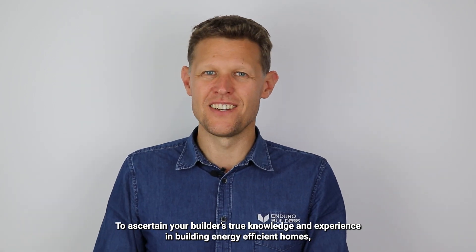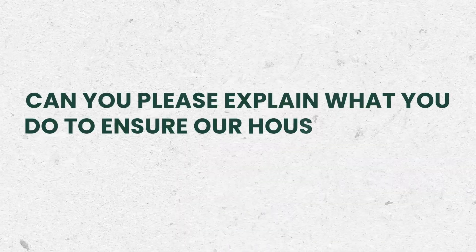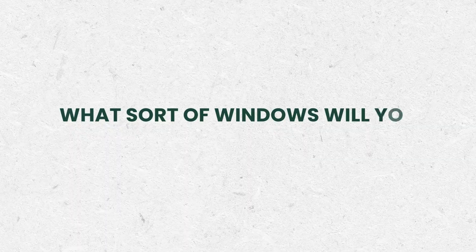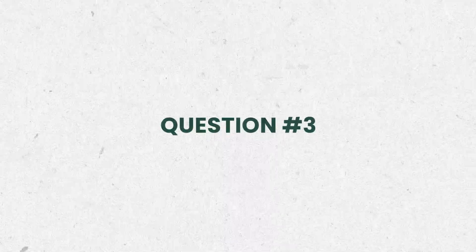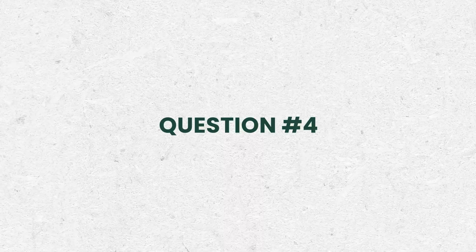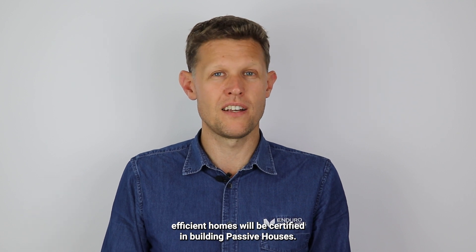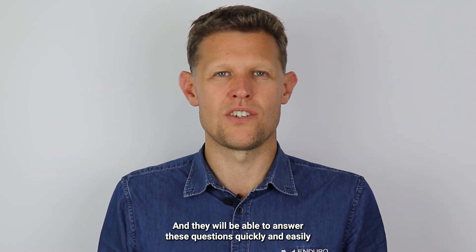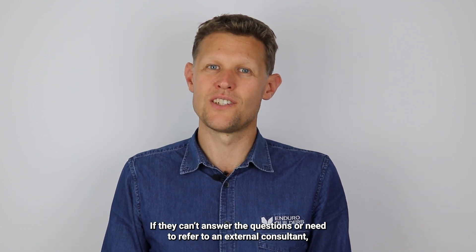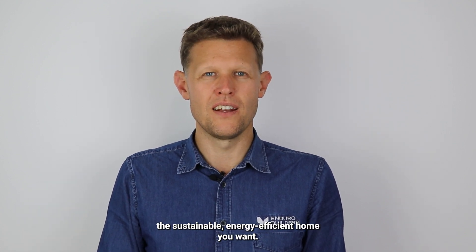To ascertain your builder's true knowledge and experience in building energy-efficient homes, simply ask these four questions. Question one: Can you please explain what you do to ensure our house will have no thermal bridges? Question two: What sort of windows will you use for our home and why? Question three: What's your approach to building material choice, especially when it comes to energy efficiency? Question four: Are you certified to build passive houses? A builder who really walks the walk will be certified in building passive houses and will be able to answer these questions quickly and easily with examples of products and homes they have built. If they can't answer the questions or need to refer to an external consultant, you can be sure they don't know enough to deliver the sustainable, energy-efficient home you want.